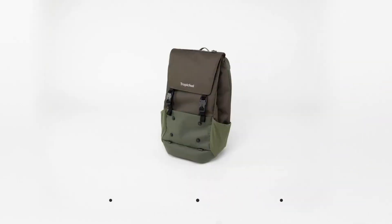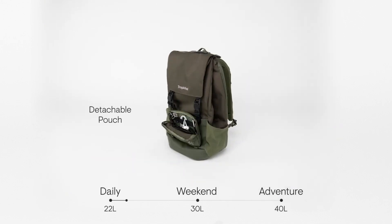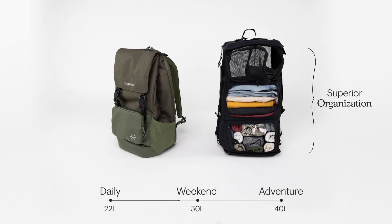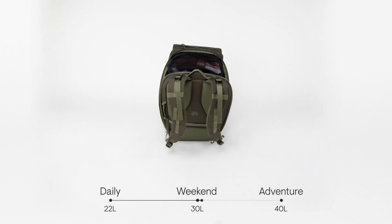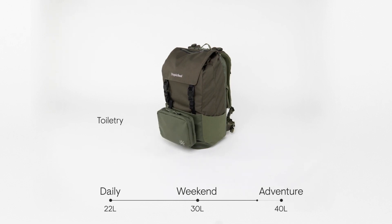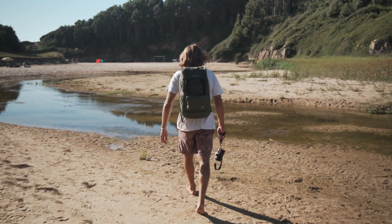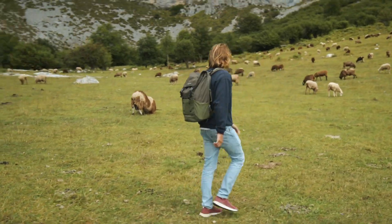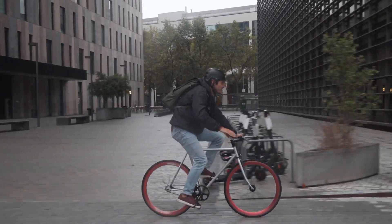Listening to our community, we designed Shell to range from 22 liters compressed to 40 liters expanded. It offers next-level features: superior organization, space optimization, and accessibility at a glance — with maximum comfort and a lifetime warranty exclusively for Kickstarter backers. It's the only backpack you'll ever need. Inspired by modern-day travelers, Shell will be part of your journey and let you feel at home when you're away.